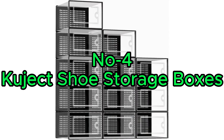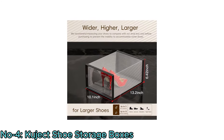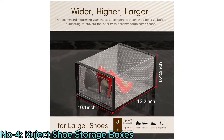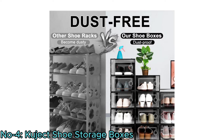Number 4: Kuject Shoe Storage Boxes. These offer enhanced dimensions, fitting size 11 shoes comfortably. With a slot-lock design, these clear plastic containers stack neatly, maximizing space and reducing dust accumulation.